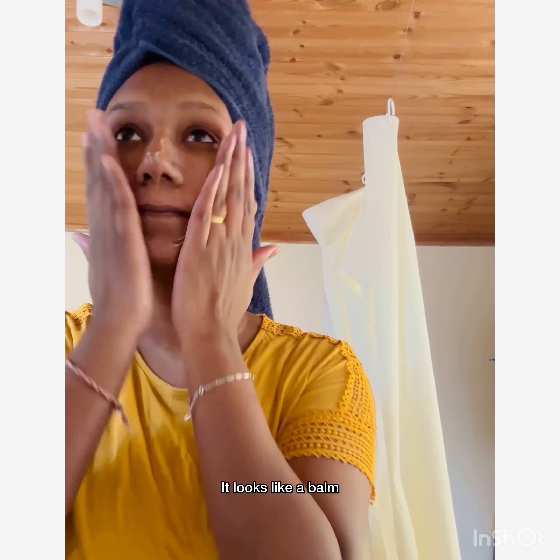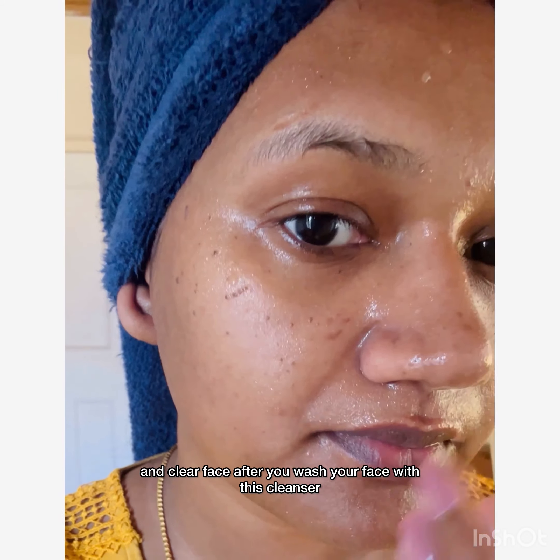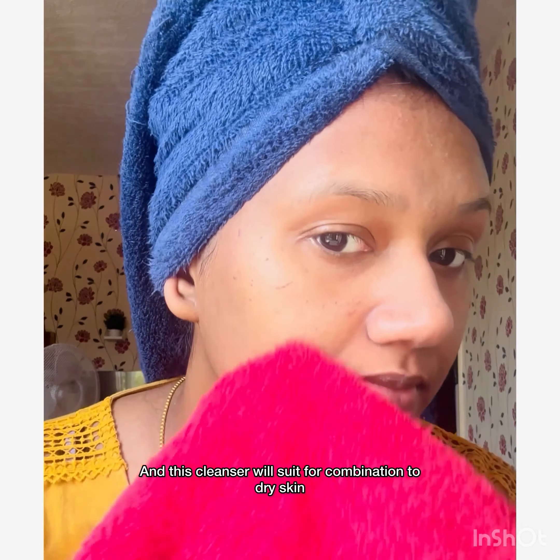It looks like a balm and it feels like oil on your face when you apply it. It smooths and gives a clean and clear face after you wash, and it also gives an instant glow to your face. It's my favorite cleanser right now, and it suits combination to dry skin.